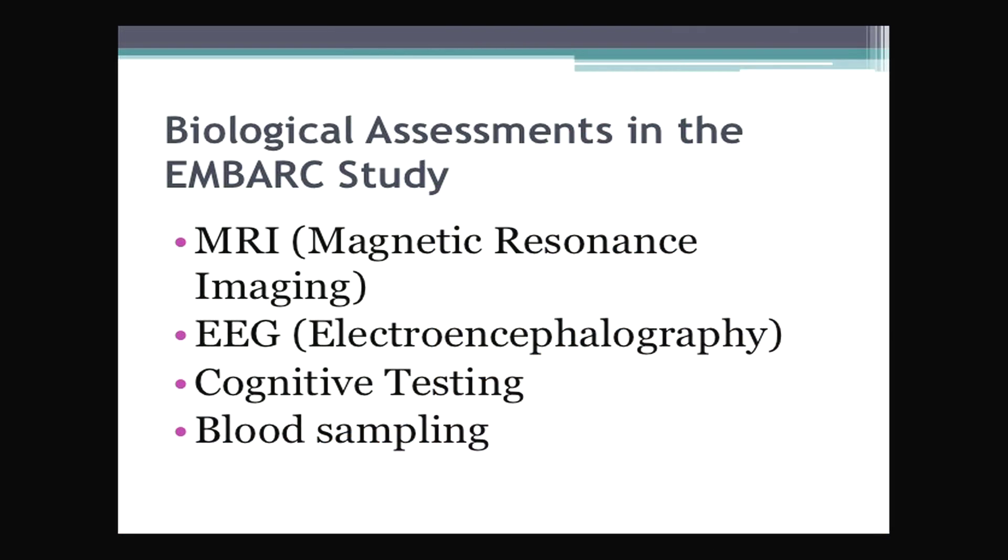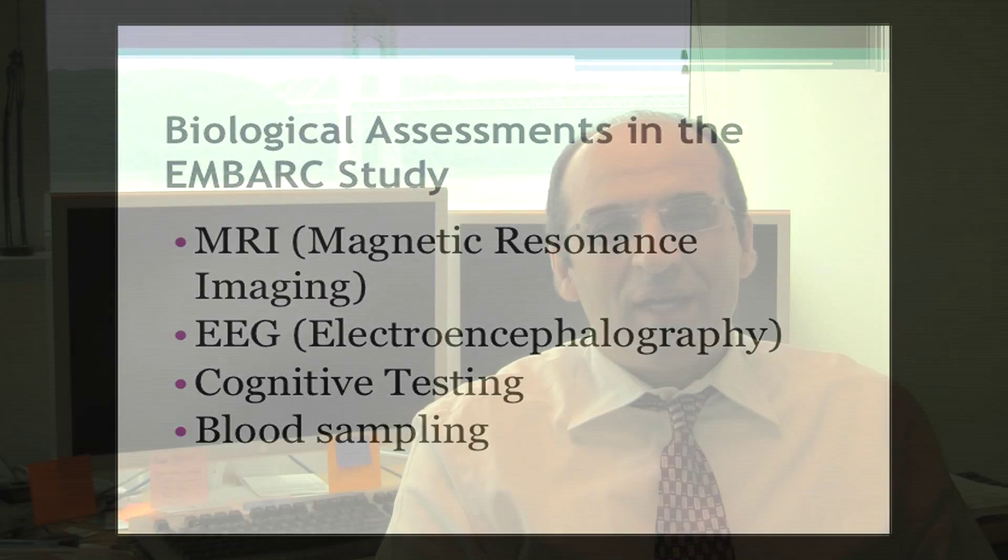Once the study is completed, our hope is that we will be able to take some combination of these measures — perhaps some EEG, MRI, cognitive measures, and so forth — put them together so that when a new patient comes into the clinic, these tests can be administered, and based on the results of those tests, we can very clearly say whether a person should go into treatment A or treatment B.